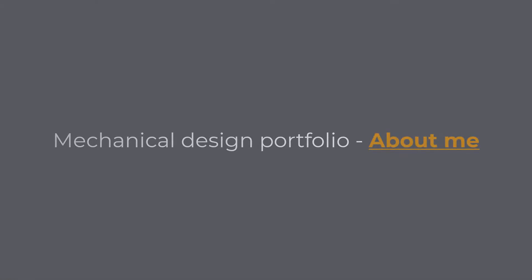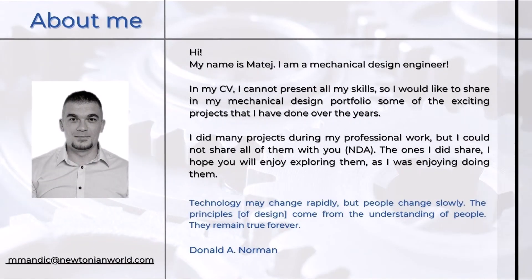The about me page in your mechanical design portfolio is not a cover letter or your CV. I suggest you keep it short, write a few sentences, and include your picture and preferred contact method. You can also include a quote that resonates with you and that you think would resonate with the people reading your portfolio. I intentionally included the word CV so that, in case they missed it, I wanted to remind them that another document was shared with them.